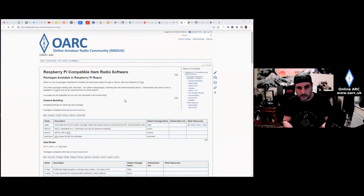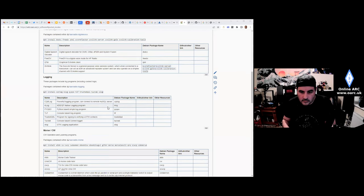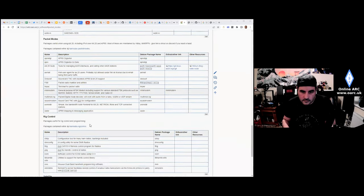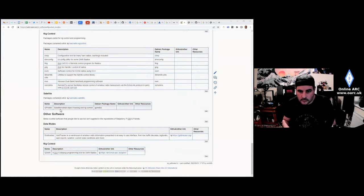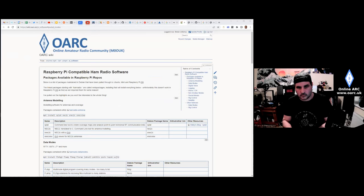The wiki page at wiki.oarc.uk/pi lists antenna modelling, data mode, digital voice, logging, TQSL, CW, packet, rig control, satellite (G-Predict is highly recommended for satellites and runs perfectly on a Pi), and Grid Tracker. There's also a DMR code plug program called QDMR being compiled now — apparently it works with AnyTone. The copy-and-paste install commands are included too, though on Pi you need to add sudo at the beginning.